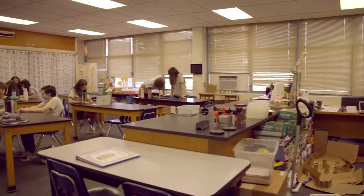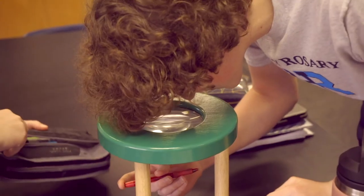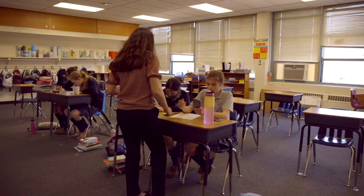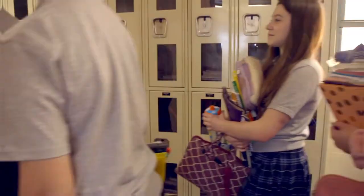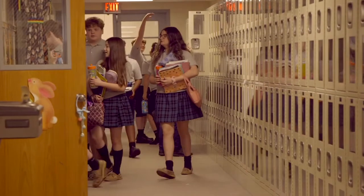Our dedicated resource room teachers offer instruction in smaller group settings. In our two science labs, students apply the scientific method to hands-on experiments and investigations. STEM classes are an integral part of the curriculum. Honors math is offered to students in grades 4 through 8 by a designated teacher.